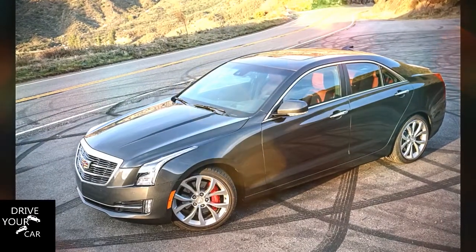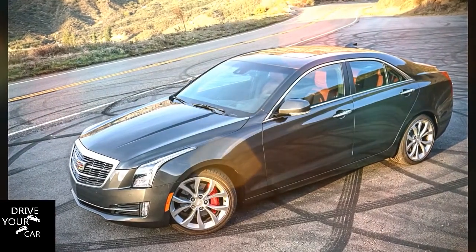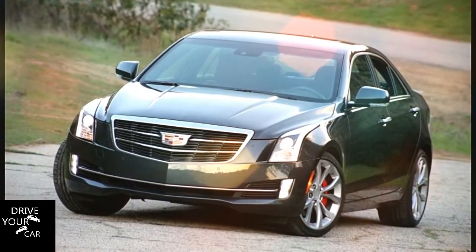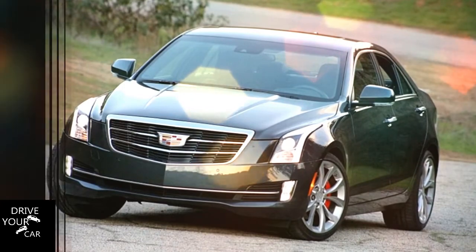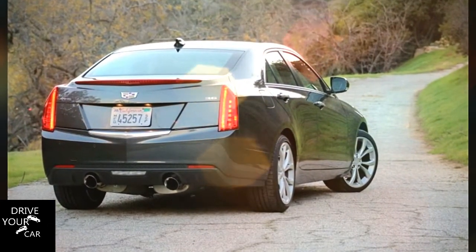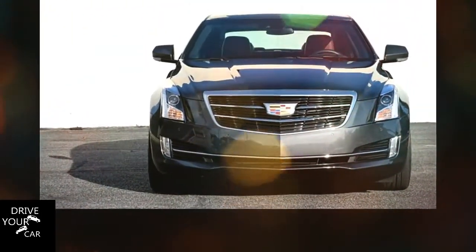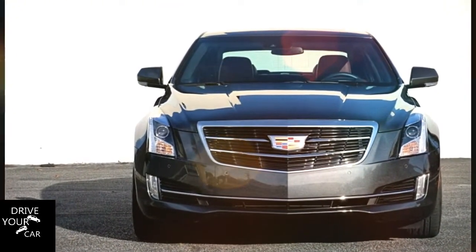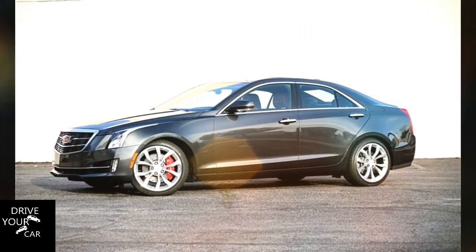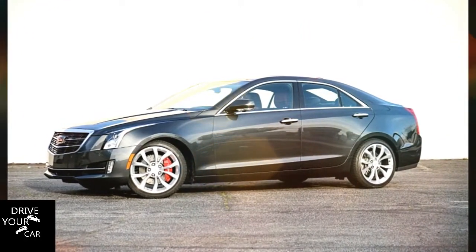The 2017 Cadillac ATS Premium Performance model has all the right stuff to be a world-class sports sedan: a solid, lightweight platform, rear-wheel drive, a high-revving 3.6-litre V6 with 335 naturally aspirated horsepower, a snappy 8-speed automatic transmission, adaptive adjustable magnetorheological dampers, a limited-slip differential, and staggered-width summer tires.